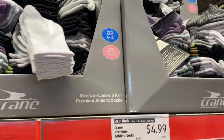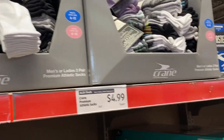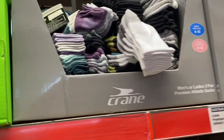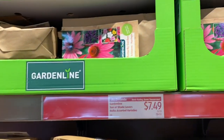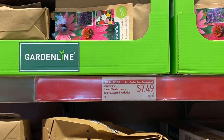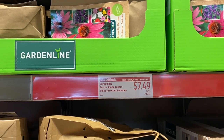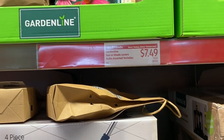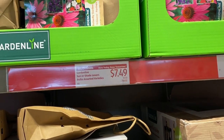Socks — everybody needs socks all the time. Socks get lost, they walk away on their own with no feeding them. And they have some spring bulbs here. I thought about it and I decided against it for today because I really want the carafe — this is not on my list for today.